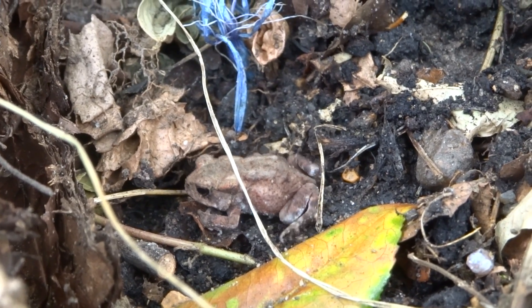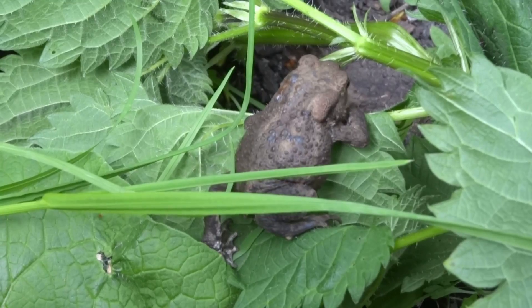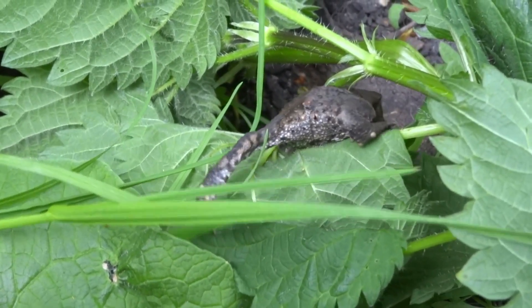Common toads hibernate on land, often in old rodent burrows which are usually quite a distance from water. In springtime the toads will migrate to the same ponds where they were born to breed.